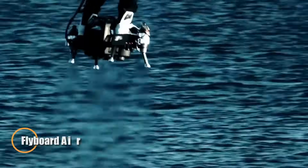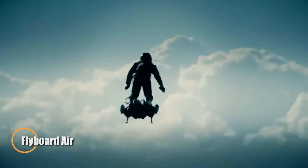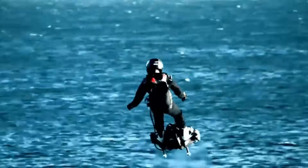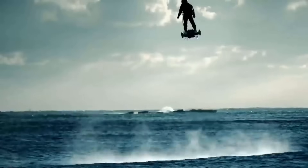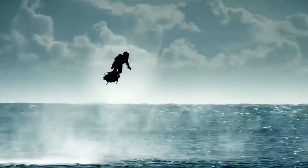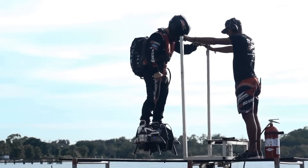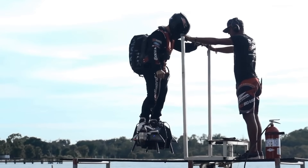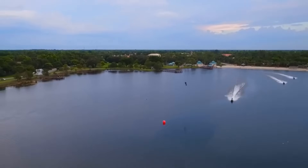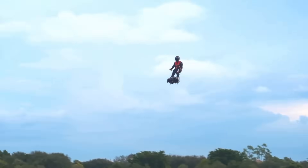The Flyboard Air breaks every rule of traditional flight — no cockpit, no wings, just you and the sky. Created by Frankie Zapata and his team at Zapata Racing, this jet-powered hoverboard delivers an adrenaline-fueled flight experience like nothing else. Propelled by multiple gas turbines, it can soar up to 3,000 meters high and hit speeds exceeding 150 km/h, all while fitting beneath the rider's feet.